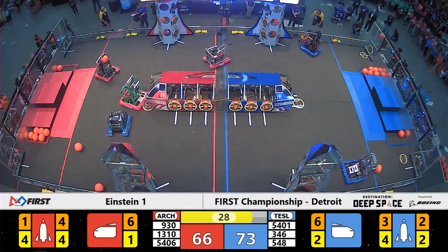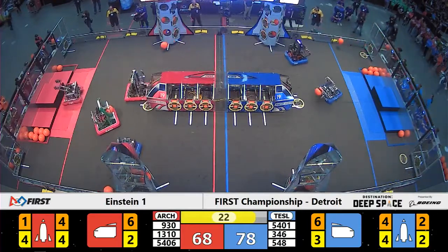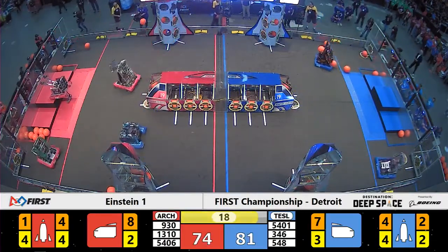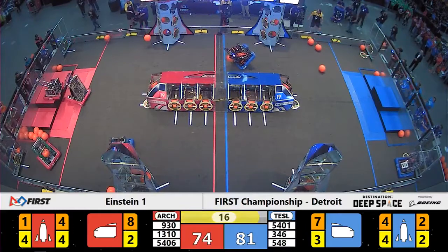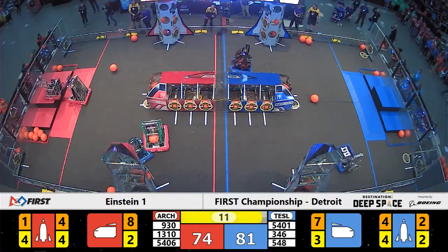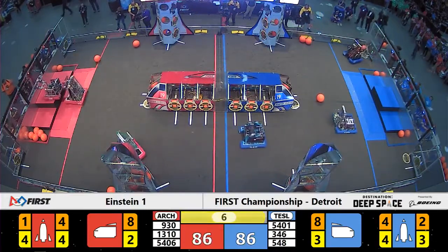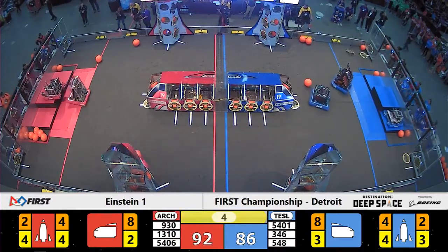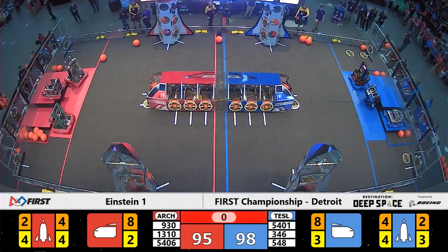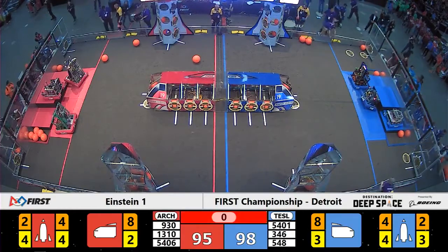Team number 548 makes that delivery happen as we start getting closer to the end game. 20 seconds left. Keep your eye on team number 1310 of the Archimedes Alliance, now getting up onto level three of the habitat. They're going to try to maneuver into position so 930 can climb up with them. Blue Alliance — no motion towards the habitat. Here comes 5401 as time expires. 5406 manages to get on Hab level one there as time runs out.